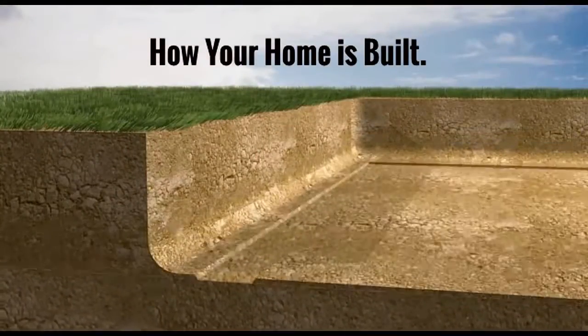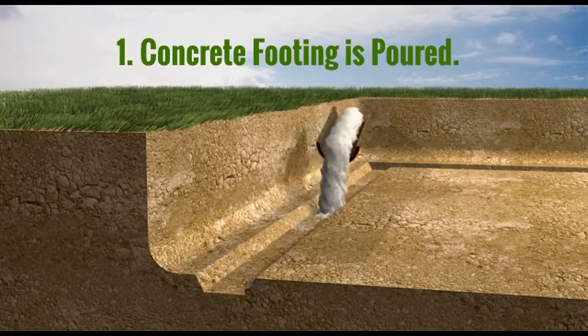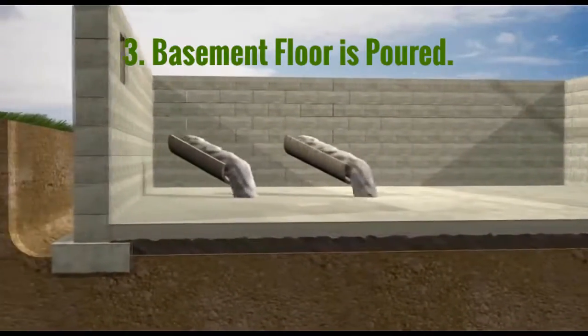The first thing to understand is how your home is built. A concrete footing is poured and allowed to dry. Then, cement block or poured concrete walls are built on the footing and allowed to dry. Finally, the basement floor is poured and allowed to dry.